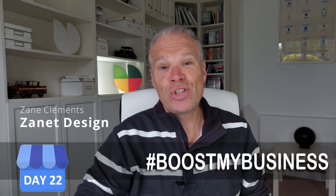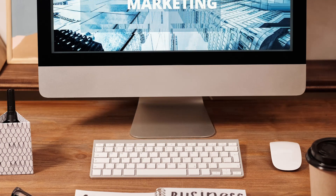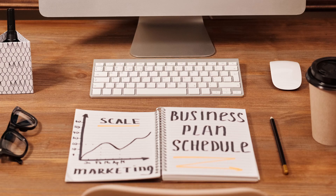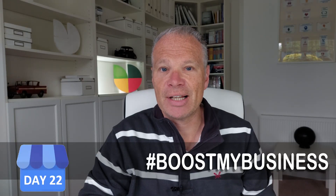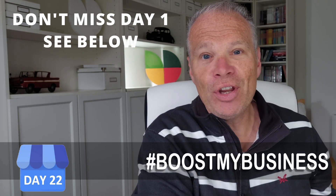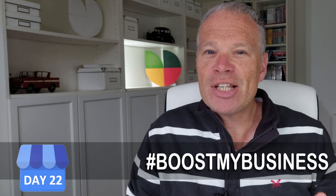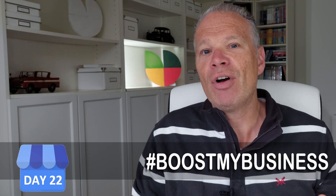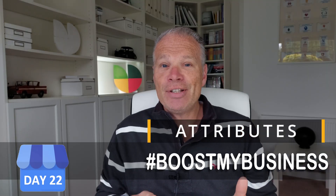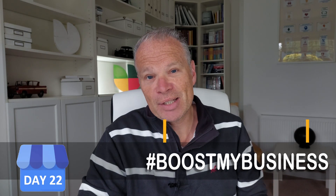We're now on day 22 of this Google My Business or Boost My Business project, where we're taking on the challenge of working together and helping you boost your Google My Business listing. If you haven't done so already, make sure you go back to day one to see how far we've come. Today's a really special one because we're going to look at attributes, which are often changed by Google — and I guarantee there are probably some attributes you haven't considered for your listing.